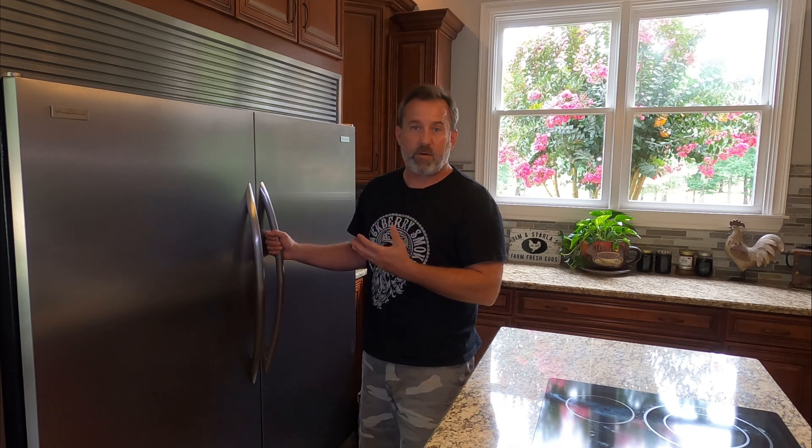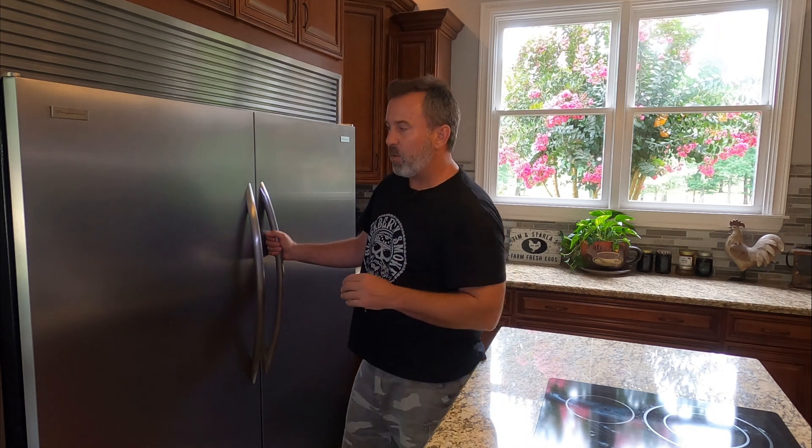We had one of those home warranties for when you buy a house, so we called them and they sent somebody out. They said the seal around the door was bad, so we changed that out. Unfortunately, changing the door seal did not help. The next day the refrigerator was 50-55 degrees and it should have been below 40. The home warranty people sent people out numerous times and each time they came up with something else that did not fix the problem. Then they said we needed to replace the whole unit. That's when we took matters into our own hands.